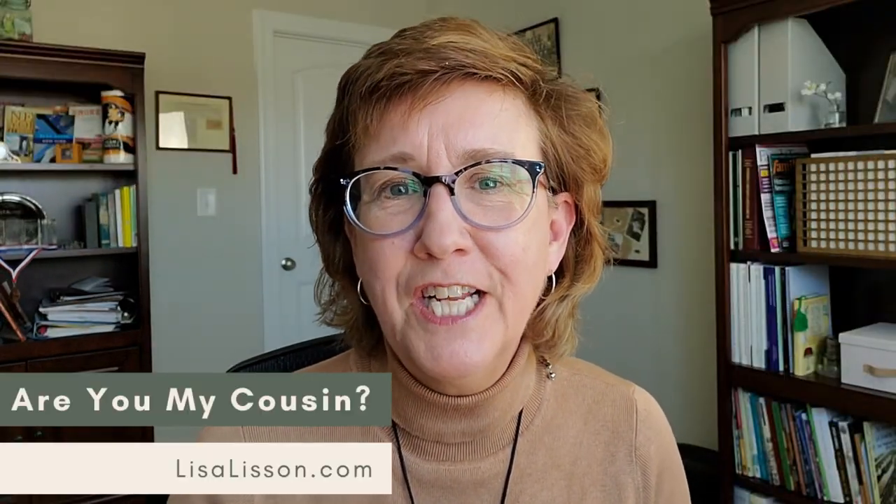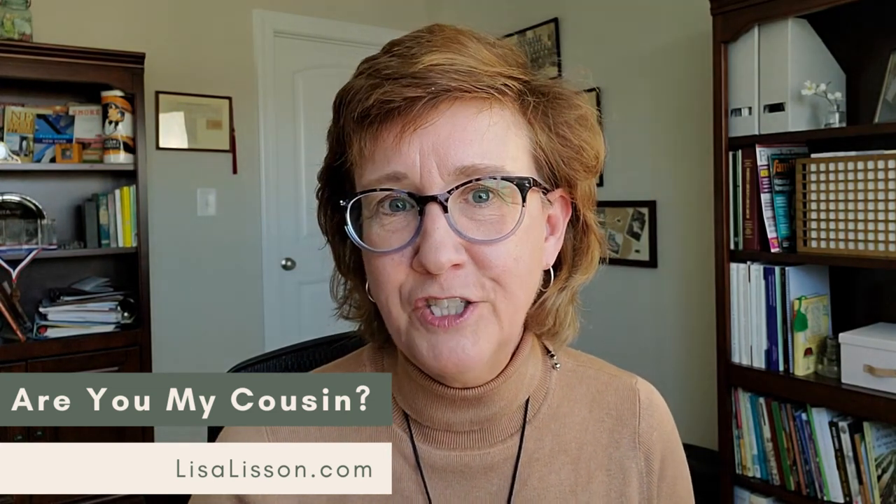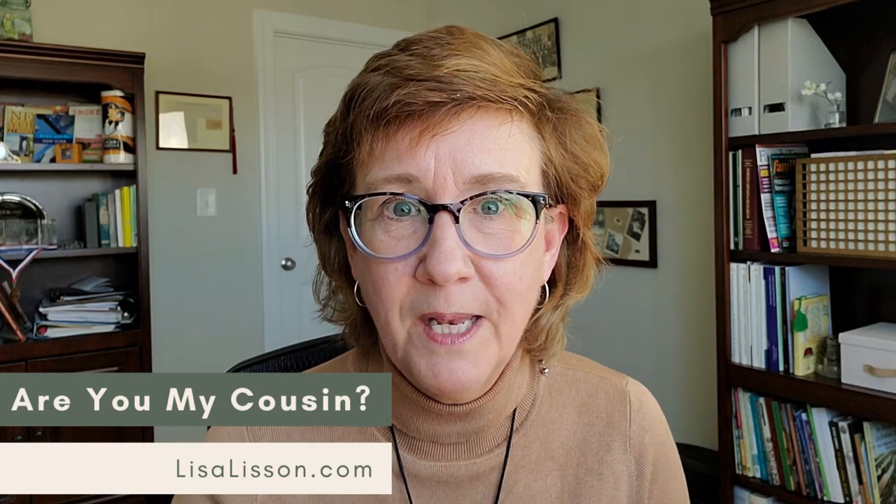Genealogists love books and I am no exception. In this video, I'm going to give you a peek at my genealogy bookcase and share with you some of the books that I use in my genealogy research, as well as the types of books I use to help me further my research. If we haven't met before, I'm Lisa, genealogy researcher and author, and this YouTube channel is designed to help you find your ancestors, grow your family tree, but not be overwhelmed in the process.